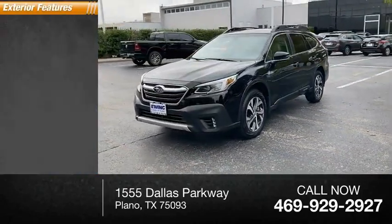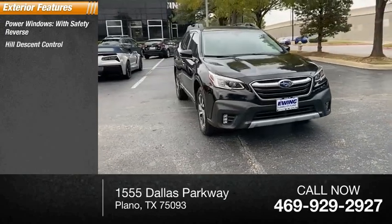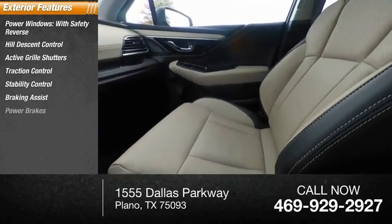Here are some of this vehicle's great options: power windows with safety reverse, hill descent control, active grille shutters, traction control, stability control, braking assist, and power brakes.